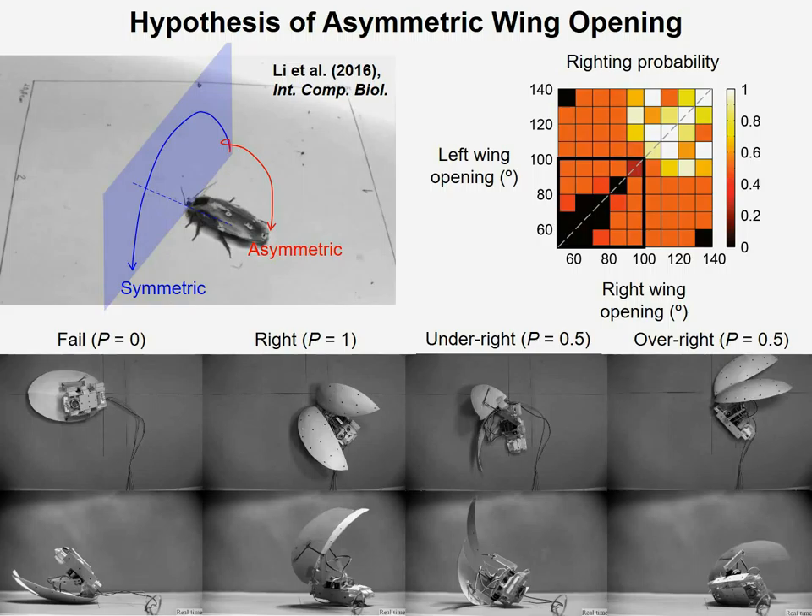Experimentally, we then measured the average righting probability of the robot as a function of the left and right wing opening, as you see here. What we found, very surprisingly, is that when the wing opening magnitudes are small — as shown in the bottom left quadrant of this figure — righting probability is actually higher for asymmetric opening as compared to symmetric wing opening.